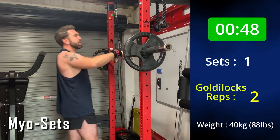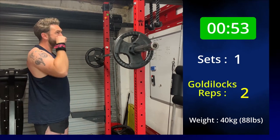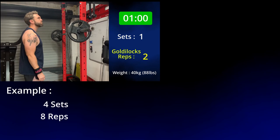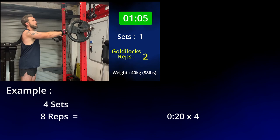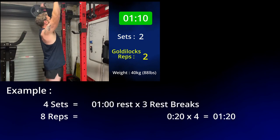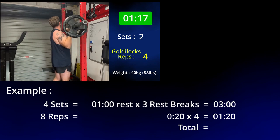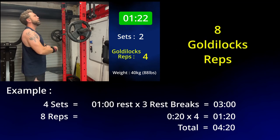Time for some maths. Looking at our example sets and reps range — four sets of eight reps — it took me about 20 seconds to do the first eight reps, so that's four lots of 20 seconds which is 80 seconds total. Then we need three rest breaks in between those, each 60 seconds, which is 180 seconds or three minutes, making the total time four minutes and 20 seconds, giving you a benefit of about eight Goldilocks reps.